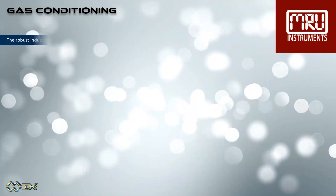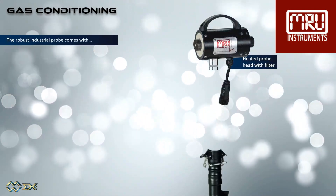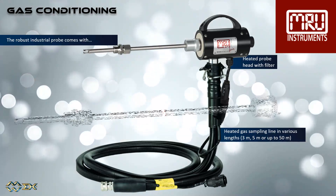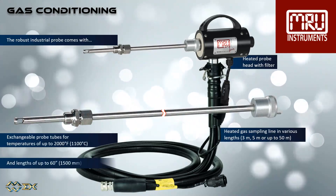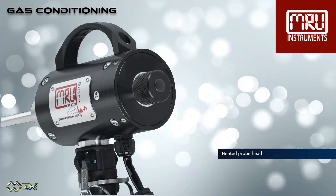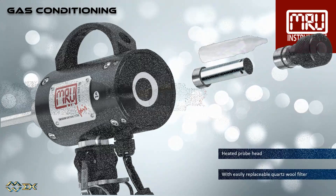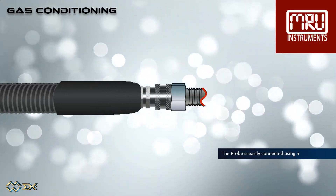The robust industrial probe comes with a heated probe head with filter, a heated gas sampling line in various lengths between 9 foot and 150 foot, and exchangeable probe tubes of up to 60 inches. Suitable for flue gas temperatures of up to 2000 degrees Fahrenheit. The heated quartz wool filter is easily accessible and replaceable. A bag of filter material comes standard with the analyzer. The heated sampling line can easily be connected using a quick release connector.